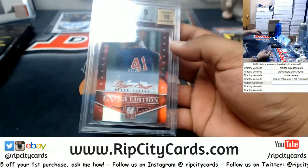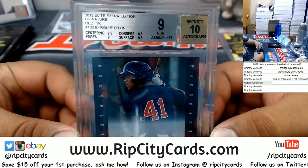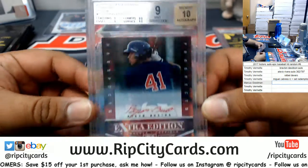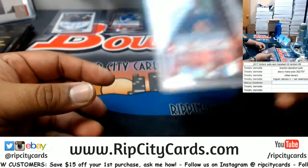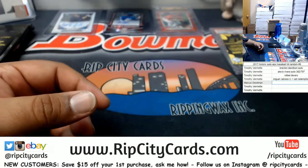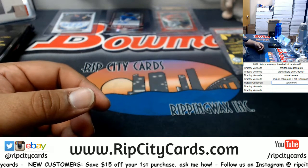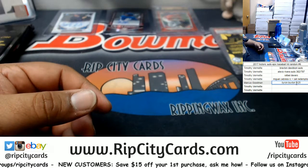We got Byron Buxton, number 3 of 25, from 2012 Elite Extra Edition — the red ink Byron Buxton, 3 of 25. That's an autograph.